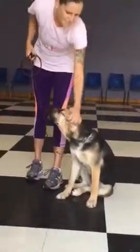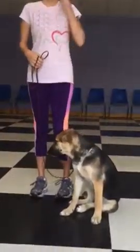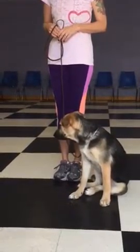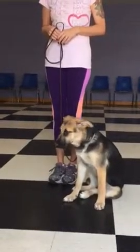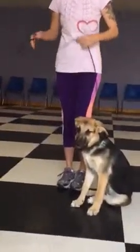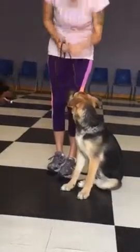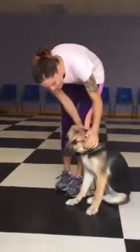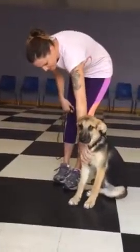The first thing we teach puppies, dogs, anyone that comes for training, is that their name is a command. When you say the dog's name, it means to look up and make eye contact. You say 'Kate' in a happy tone of voice, she looks up, she makes eye contact — give her lots of praise. If you want, you can give her a treat; this is a time you really want her to look, so treats are fine.